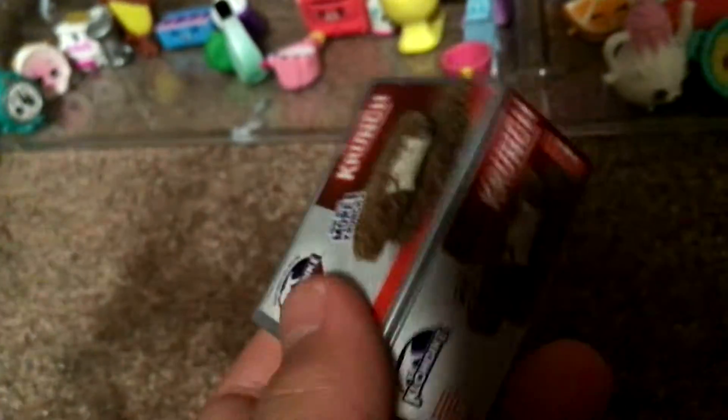This is my favorite part — time to open the Crunch bar. This is probably my favorite because it's so cute inside. Alright, let's open the Crunch. It has all the details, as you can see — every single detail.